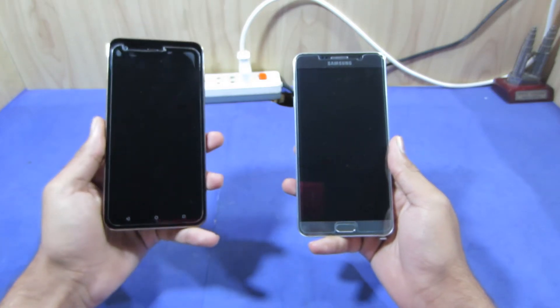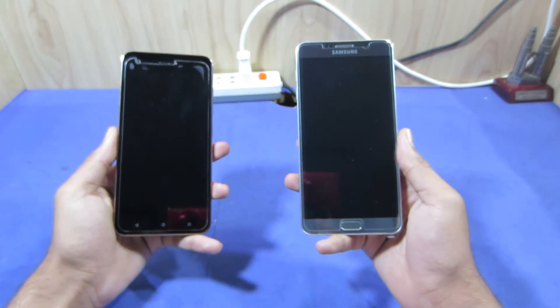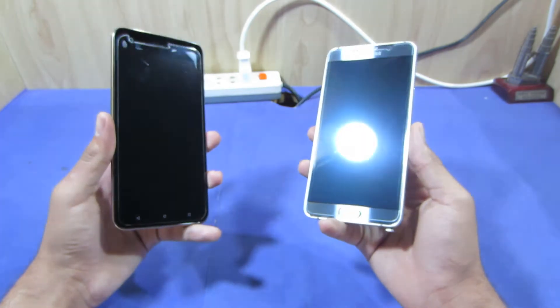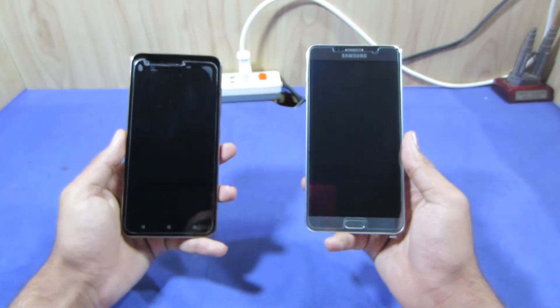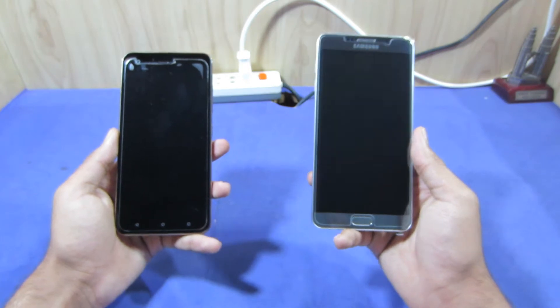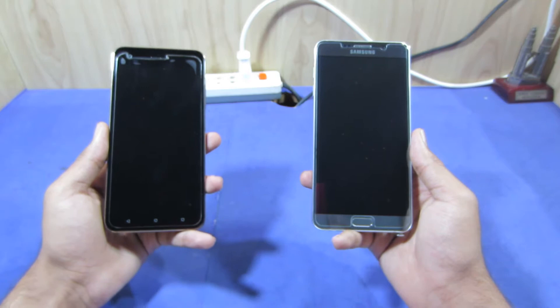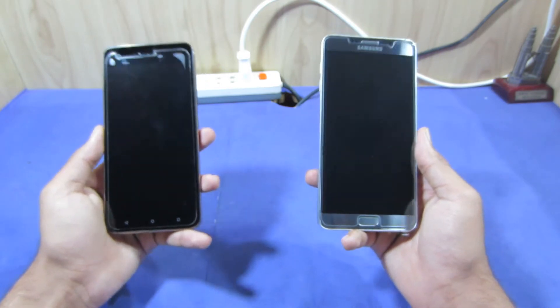Hey guys, in this video we're going to compare the HTC Desire 10 Pro and the Samsung Galaxy Note 5. The Samsung Galaxy Note 5 has a very premium design compared to the HTC Desire 10 Pro. I'm giving you my top 5 reasons why I like the Samsung Galaxy Note 5 against the HTC Desire 10 Pro. Without wasting time, let's get started.